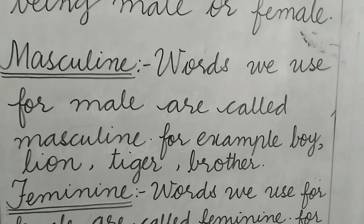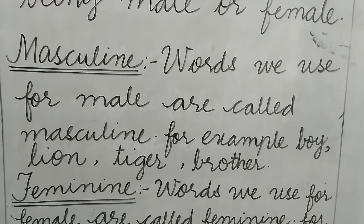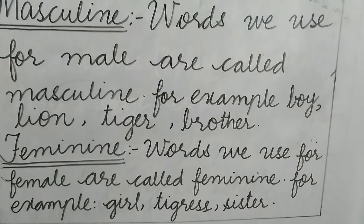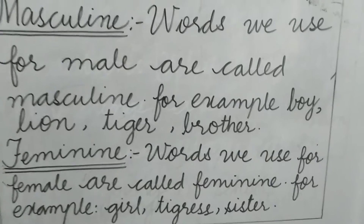Now, what is masculine? Words we use for male are called masculine — for example, boy, lion, tiger, and brother. And the next is feminine. What is feminine? Words we use for female are called feminine — for example, girl, tigress, and sister.